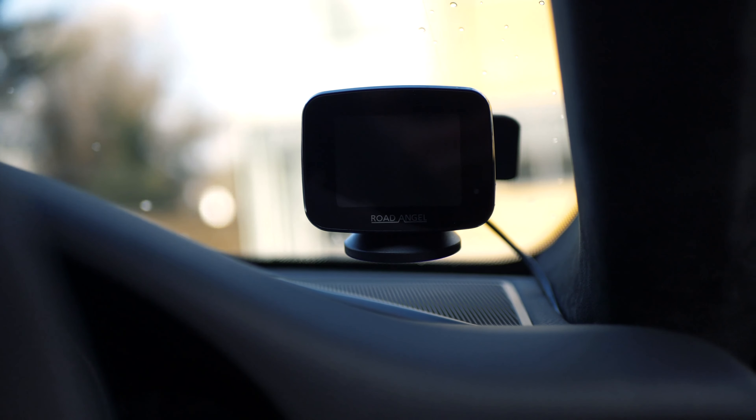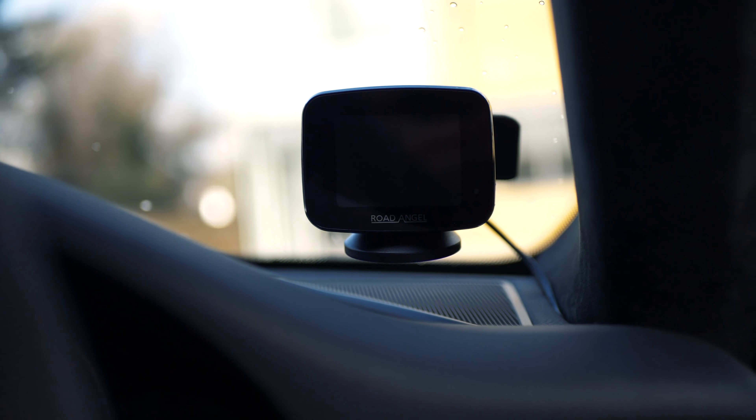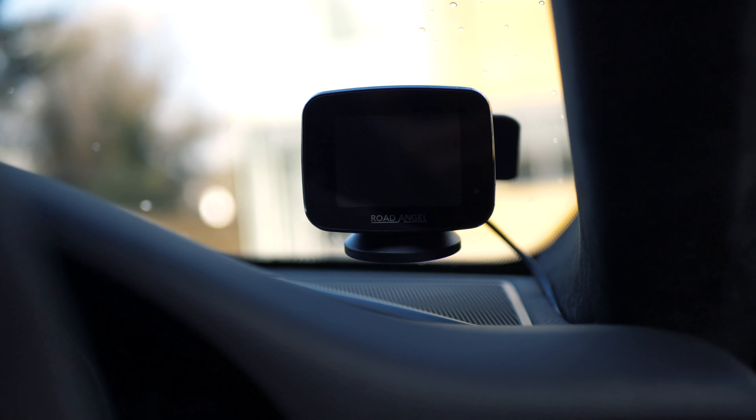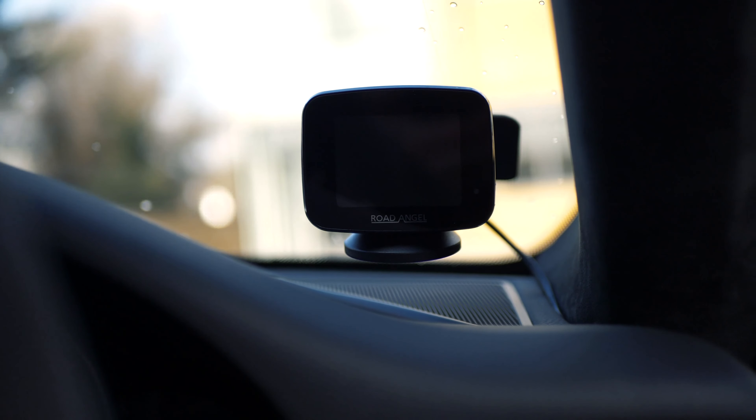Personally, I would highly recommend getting one. Knowing that the Road Angel is going to look after you by spotting all the things that you may not have, it takes care of everything you need. So when you're focusing on the road ahead, this does the rest. You can either fit it to your supercar or give it to a family member so they can just focus on the driving and let the Road Angel Pure do the rest for you.